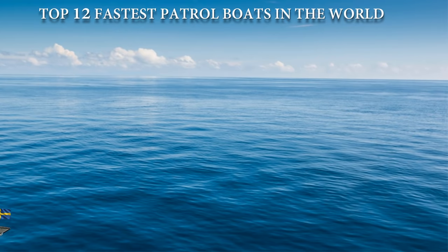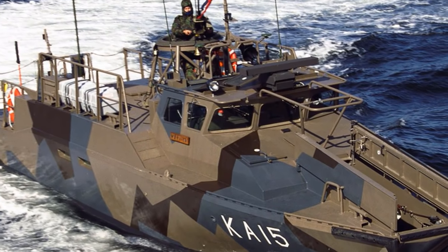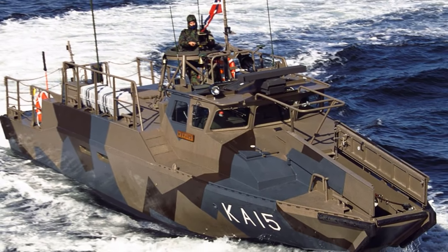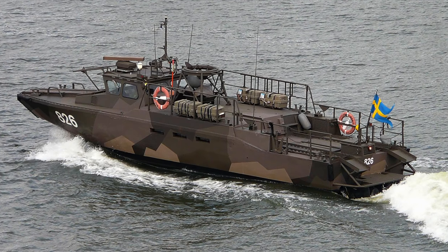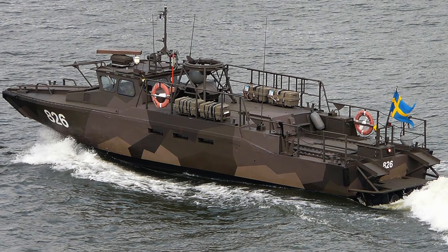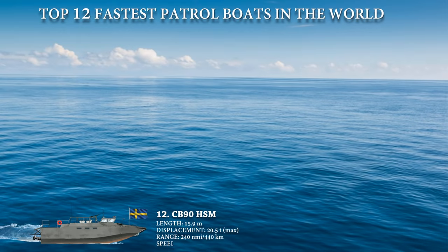The 12th fastest military patrol boat in the world today is the Combat Boat 90, a fast military-assault craft patrol boat developed by Swedish boatmaker Dockstavarvet, a part of SAAB. It is an exceptionally fast and agile boat that can execute extremely sharp turns at high speed, and decelerate from top speed to a full stop in 2.5 boat lengths. Powered by two 600-kilowatt diesel engines, it can go up to a maximum range of 240 nautical miles and a speed of up to 45 knots with high maneuverability in shallow coastal waters.